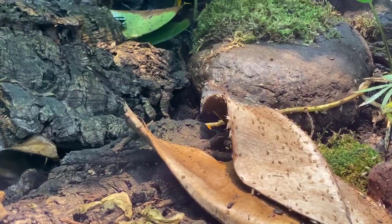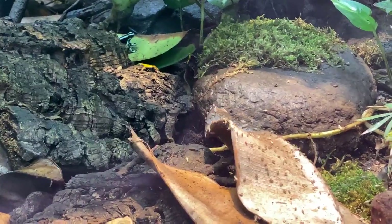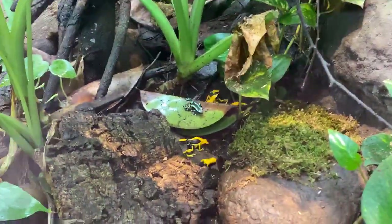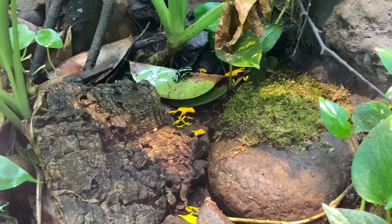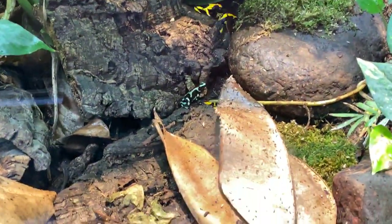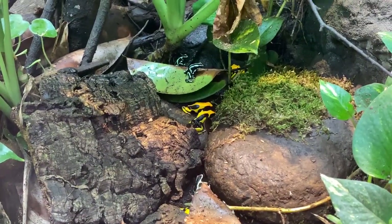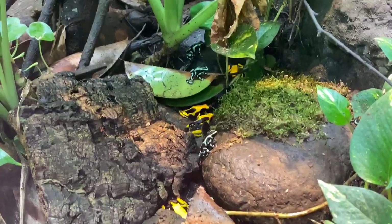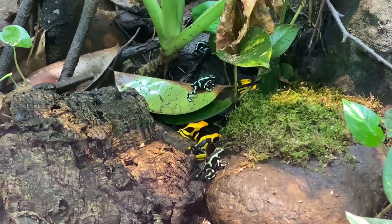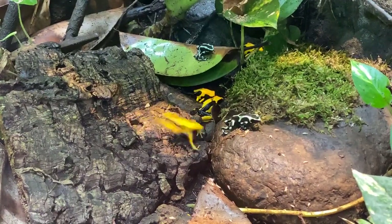These guys aren't toxic here at the zoo since they don't eat what they eat in the wild, so we could actually handle them. But you really wouldn't want to touch a dart frog with bare hands because oils and whatever's on your hands can pass through their skin — their skin is what's called very permeable, so toxins can also enter their body. That's why frogs are called bio indicators: if there's poison in the environment, like pollution, they're some of the first animals to be affected. They're kind of the canary in the coal mine.